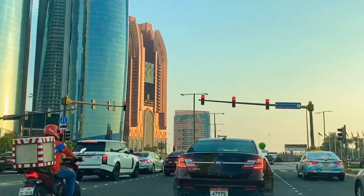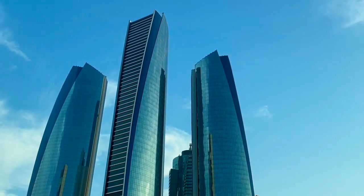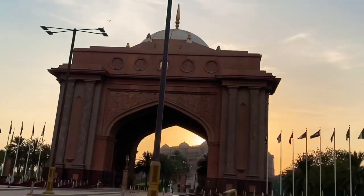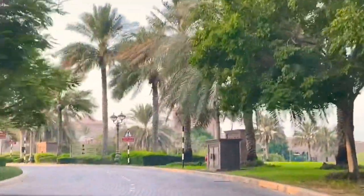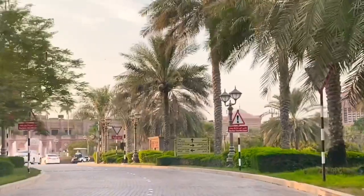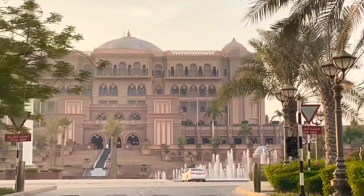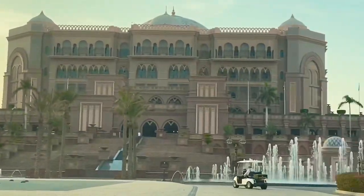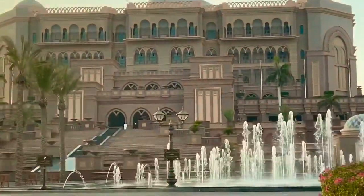We still have to drive a little more to get to the entrance. Well, we have reached our destination, so let's go!